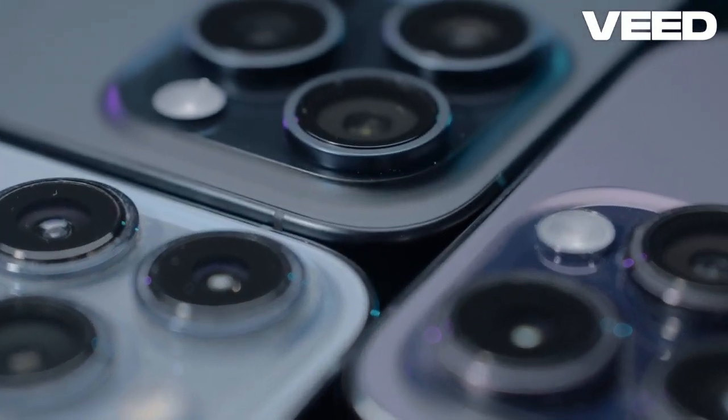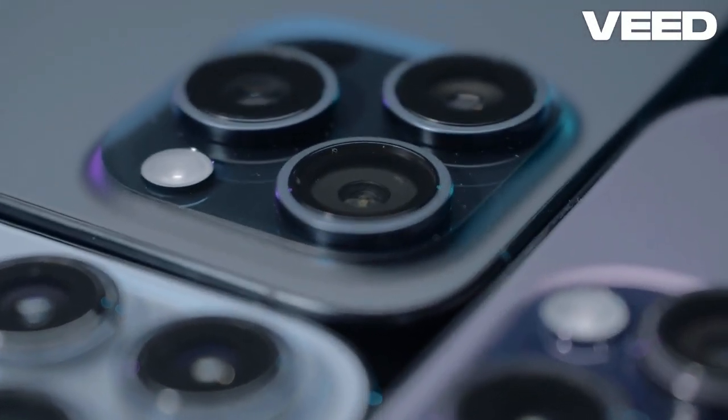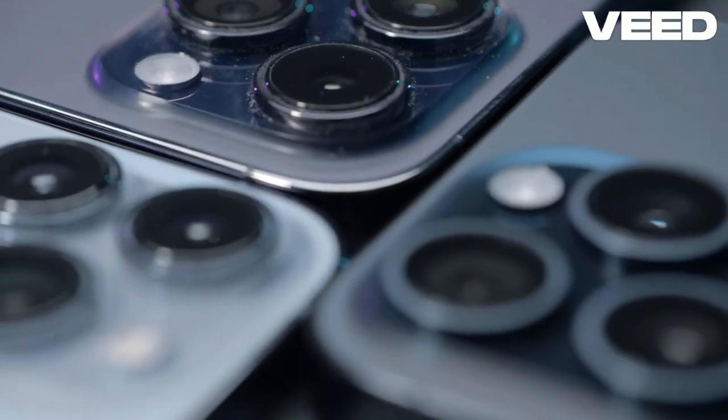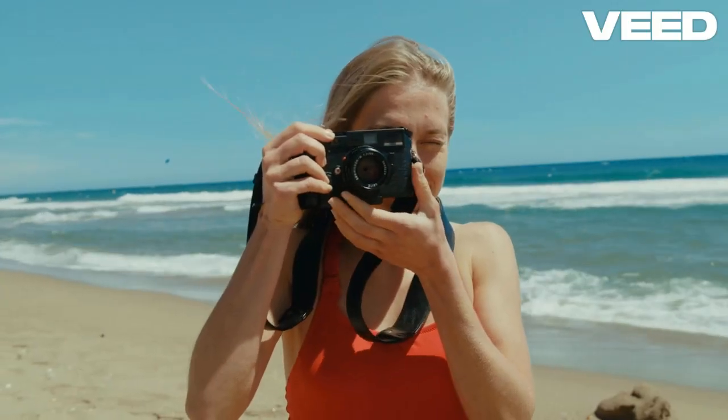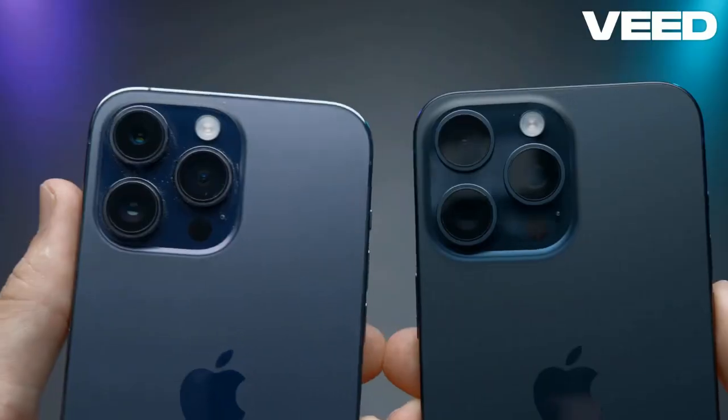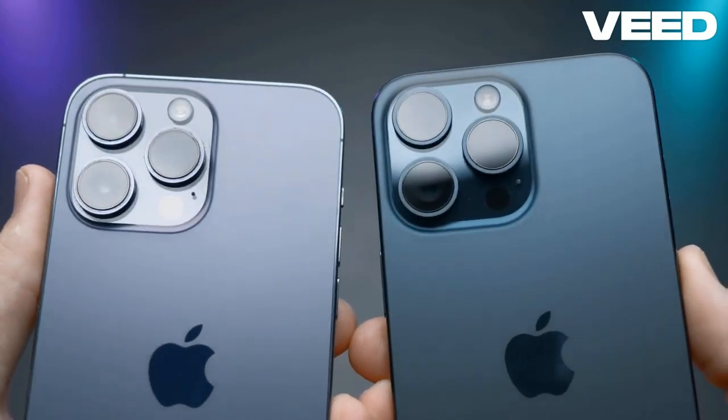On the other hand, the Galaxy S24 Ultra features a remarkable 200-megapixel sensor, which captures incredible detail. Its spaced zoom capability allows for impressive close-ups without losing clarity, making it a favorite for landscape and wildlife photography.